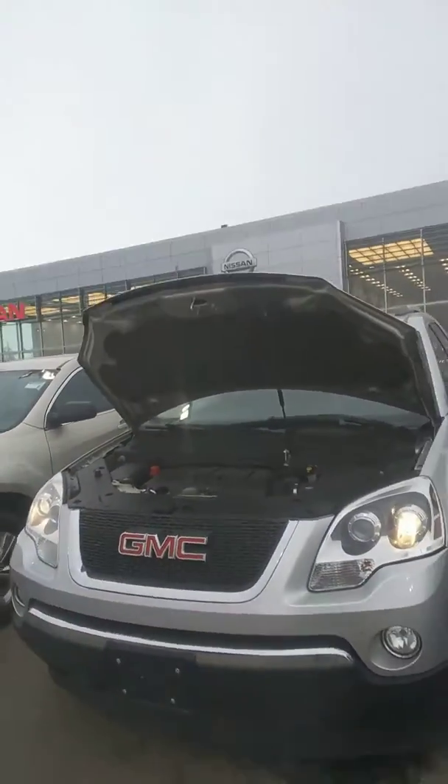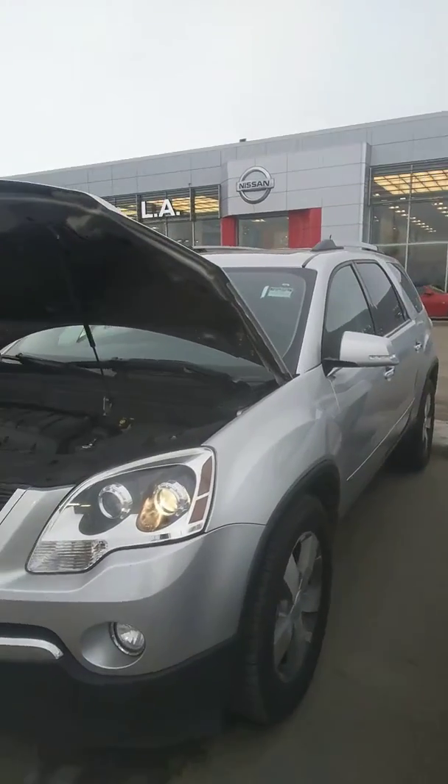Hey Rob, it's Laney here at LA Nissan. I just want to give you a quick peek at this GMC Acadia. Under the hood, you are going to have a 3.6 V6 engine, so you know that you're going to have a fair amount of get up and go power in this guy.